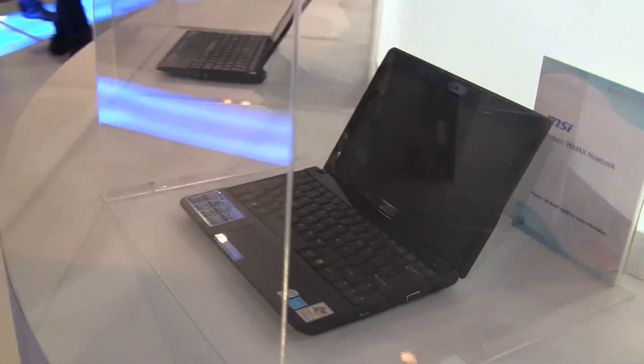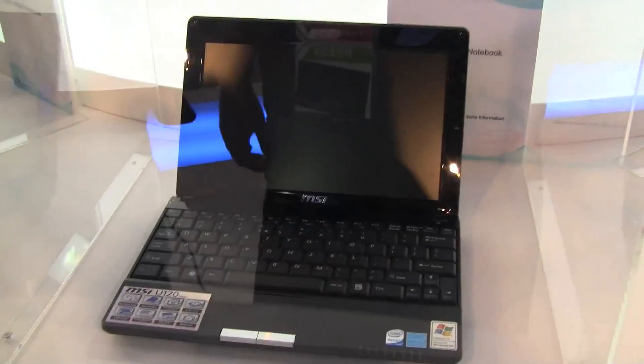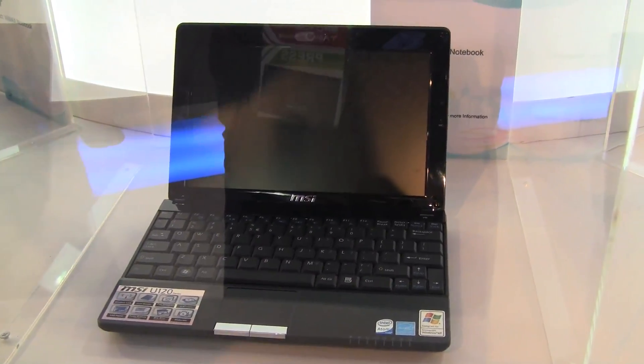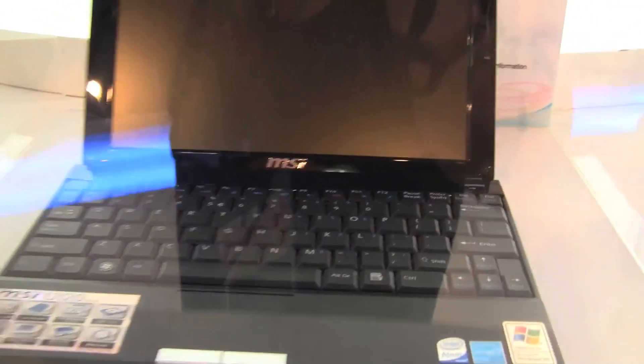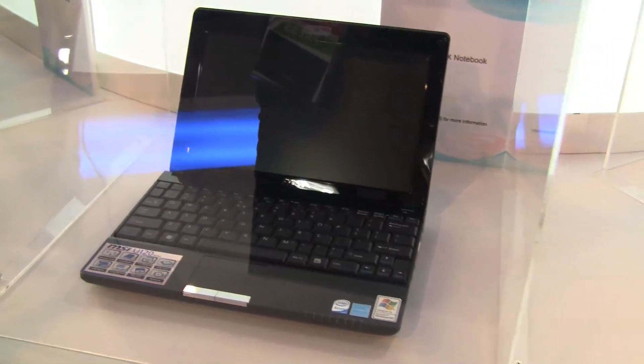Finally, due to our name, netbooknews.com, of course we need to cover some netbooks. And we have WiMAX netbooks. So MSI Wind U120 with a WiMAX module — a device already pretty popular on the market for the last couple of months.